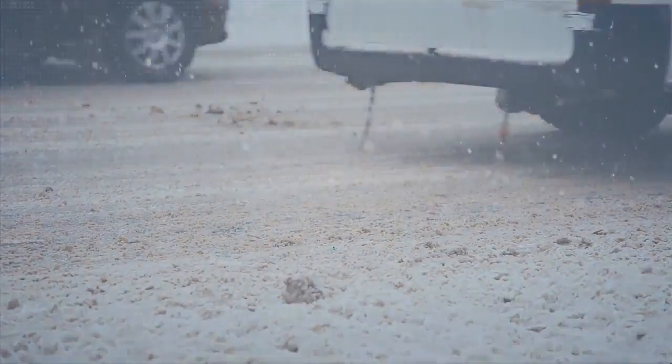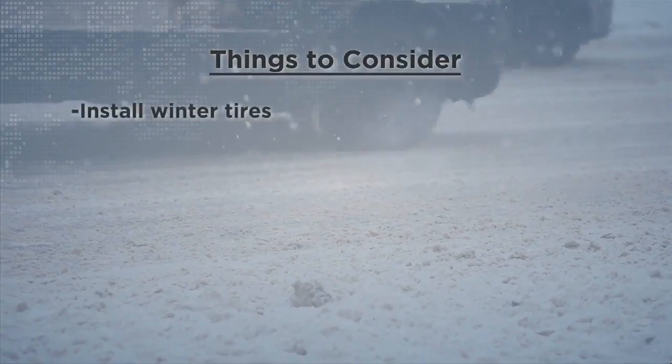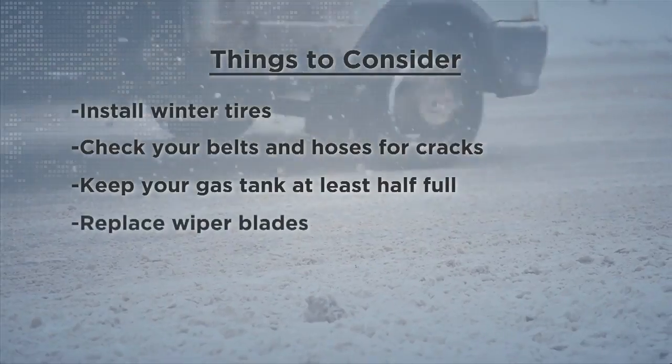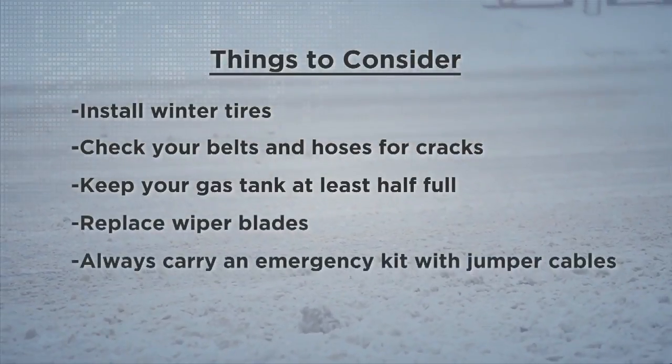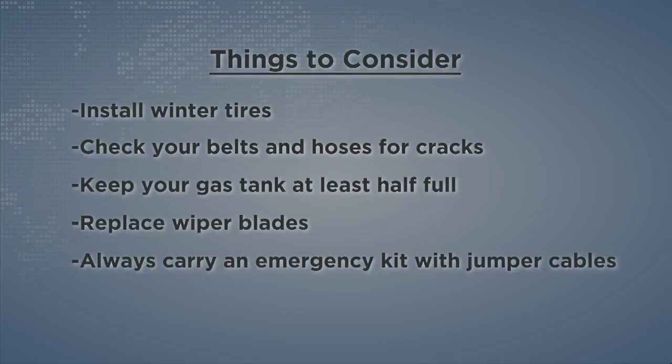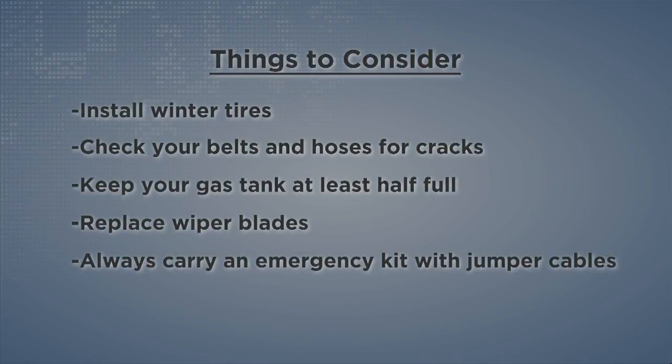Here are a few more things to consider: install winter tires, check your belts and hoses for cracks, keep your gas tank at least half full, replace your wiper blades, and always carry an emergency kit with jumper cables.